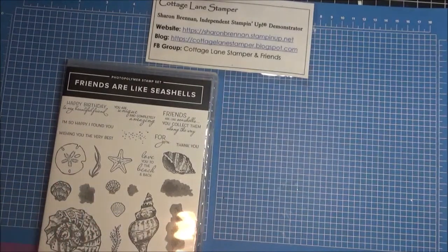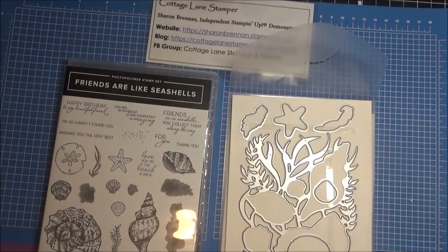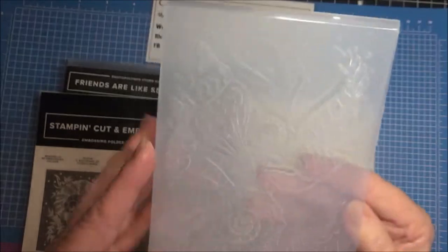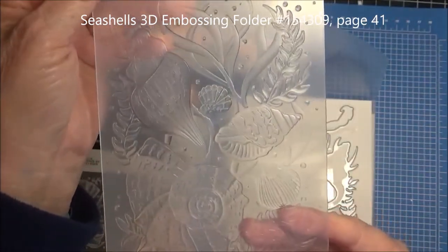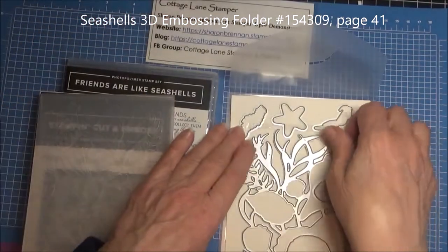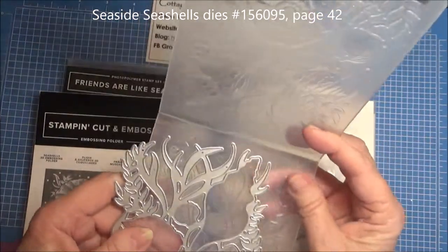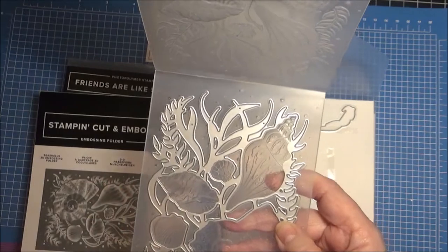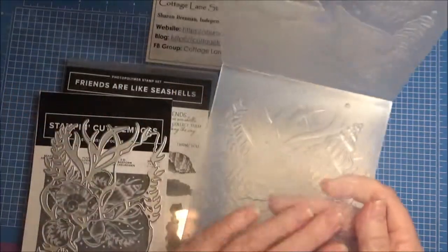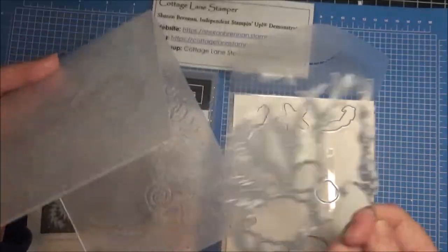Another stamp set in the catalog that I'll be getting is a flamingo one. These are the dies that come with it. And here is an embossing folder — I want to tell you something special about it. It is a huge 3D background embossing folder. But the cool part is that this die will actually coordinate with the embossing folder. So you could emboss a piece and then die cut another piece of card stock to lay on top. I can see some absolutely gorgeous things with this.